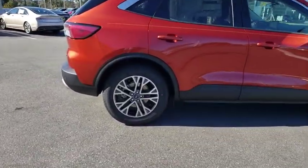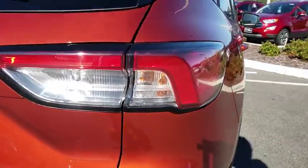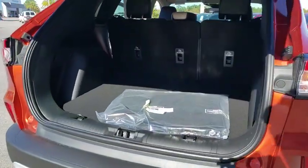Here are some of this vehicle's great options: backup camera, power liftgate, keyless entry, traction control, stability control, lane departure warning, steering wheel audio controls, anti-lock braking system, remote engine start.